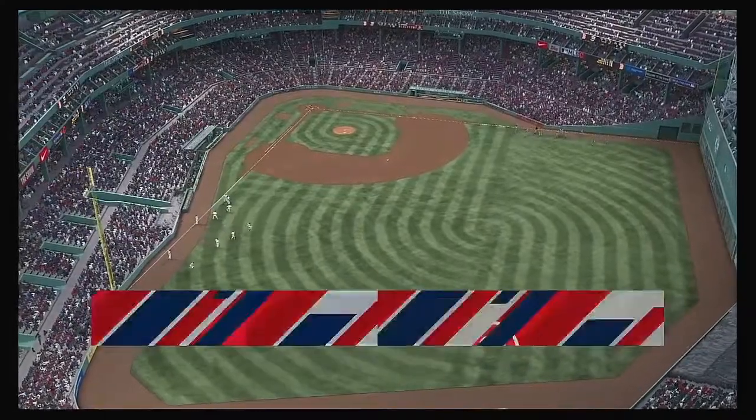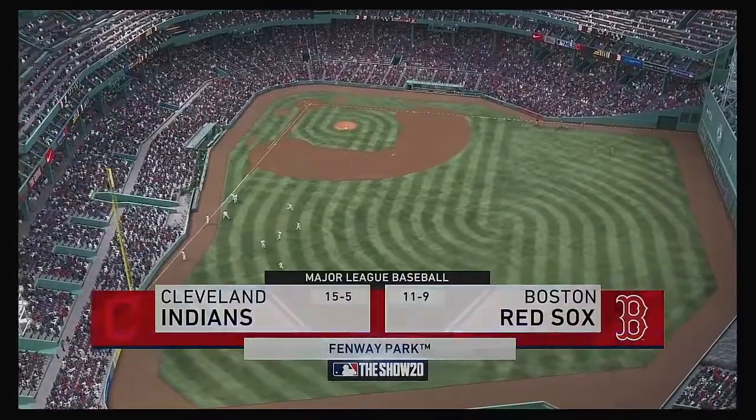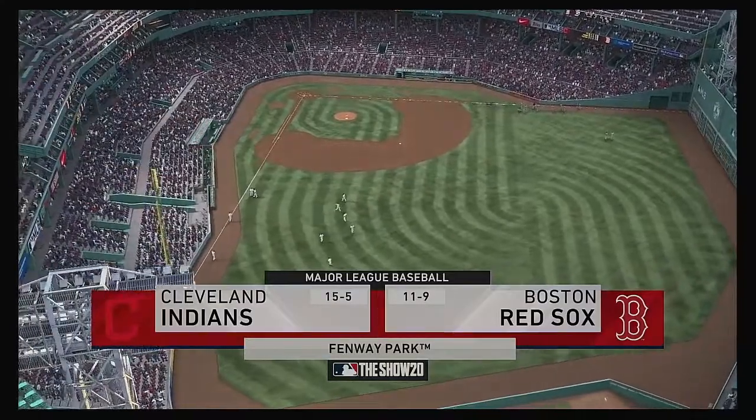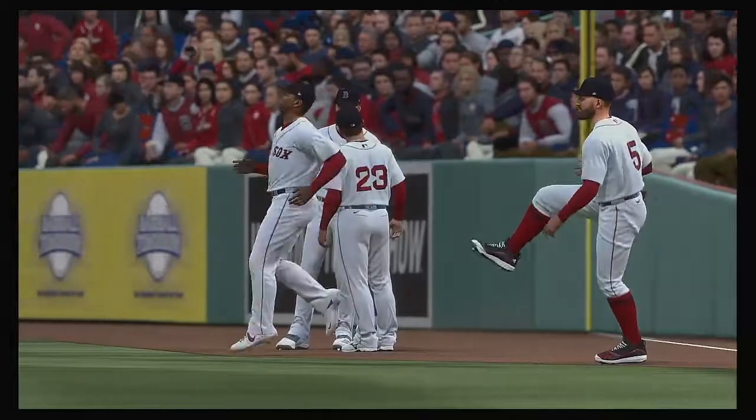We are under the lights this evening as we get you set for another edition of Baseball on the Show. Ought to be a good one here between the Cleveland Indians and the Boston Red Sox.